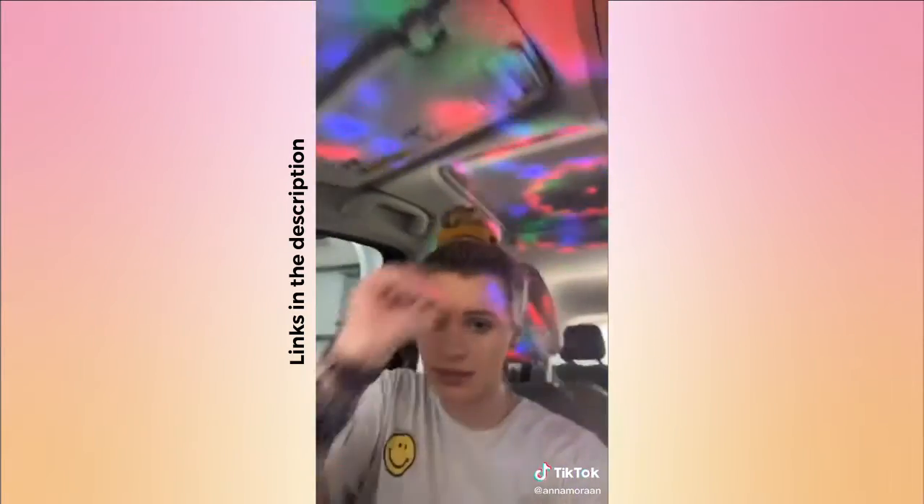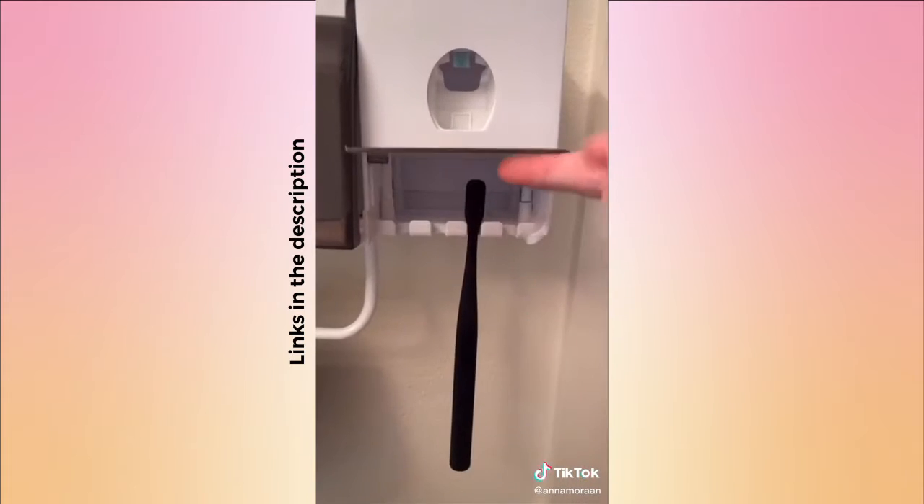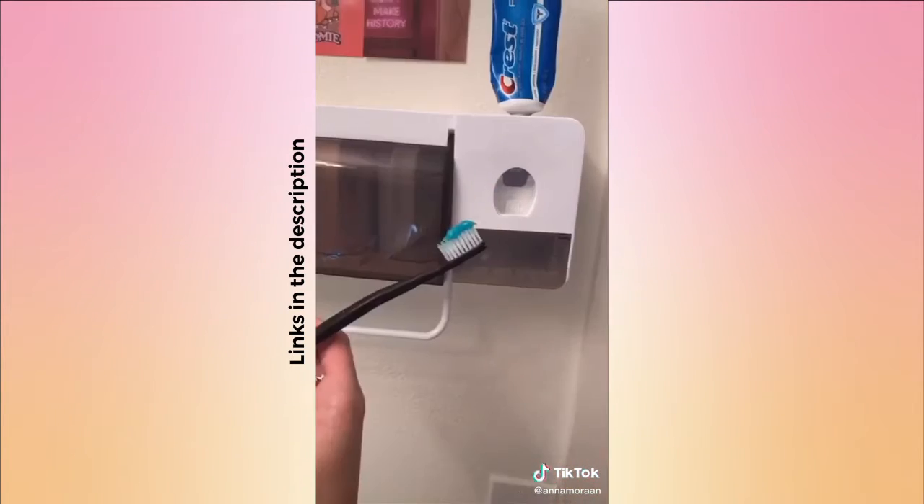Or a disco ball — I was driving with my best friend and said we just need a disco ball, so here we are, I got it and I'm obsessed. Also, a toothbrush dispenser — they just make me feel a lot fancier than I really am. You put your toothbrush in, it dispenses the toothpaste, it also has cups and a little rag holder.